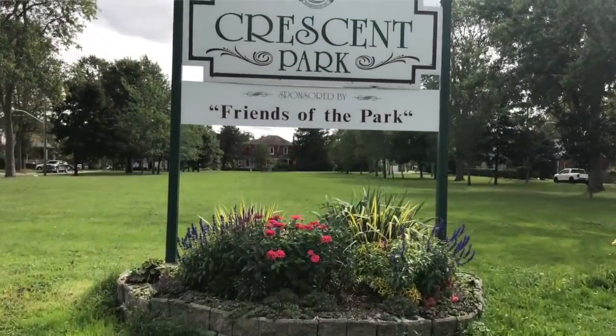Hey guys, welcome to Crescent Park. I'm here with the historians Dave and Steve. They'll go through a little bit of the history of the area and where we're going to be digging today.